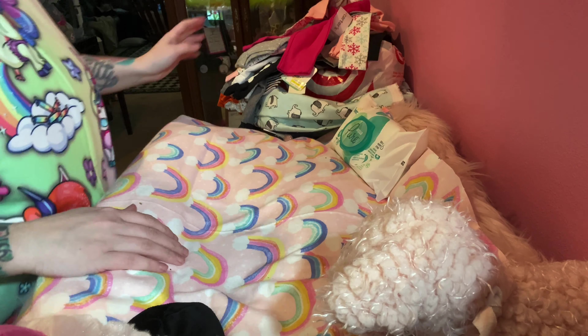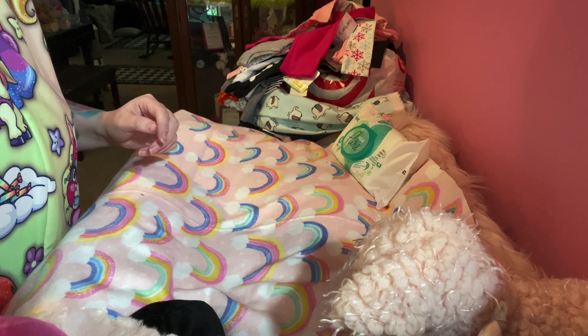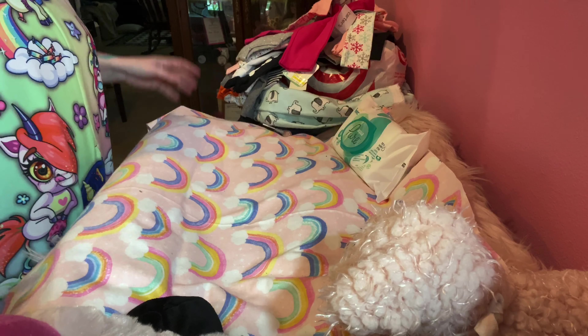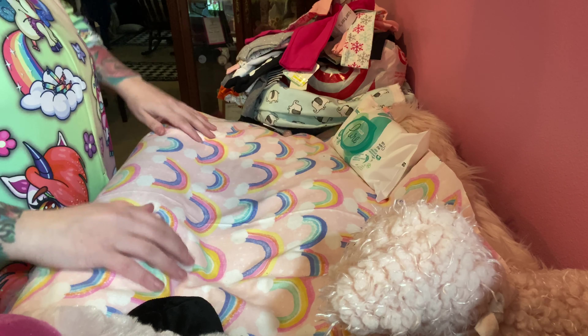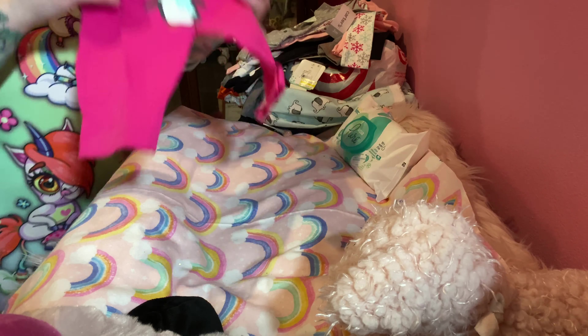I'm going to go ahead and show you some happy mail that I got from my friend Jillian for my foster babies. These come from my friend Jillian for the foster babies. So cute.